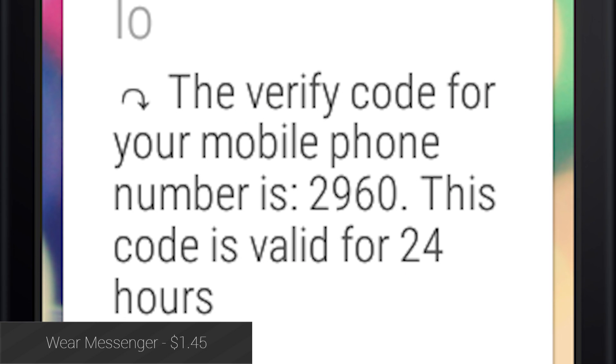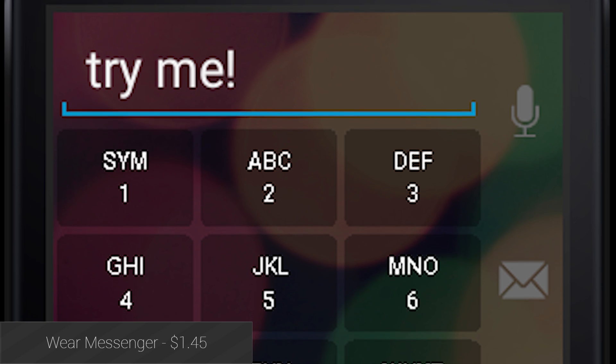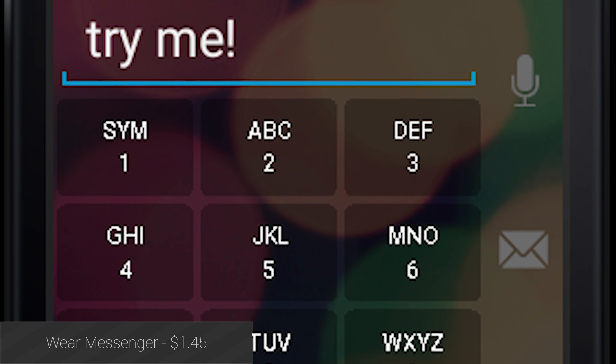Wear Messenger is a full-fledged SMS application that lets you send and receive texts on your Wear device. It even has third-party keyboard support, and they recommend using Minuum thanks to its small size.